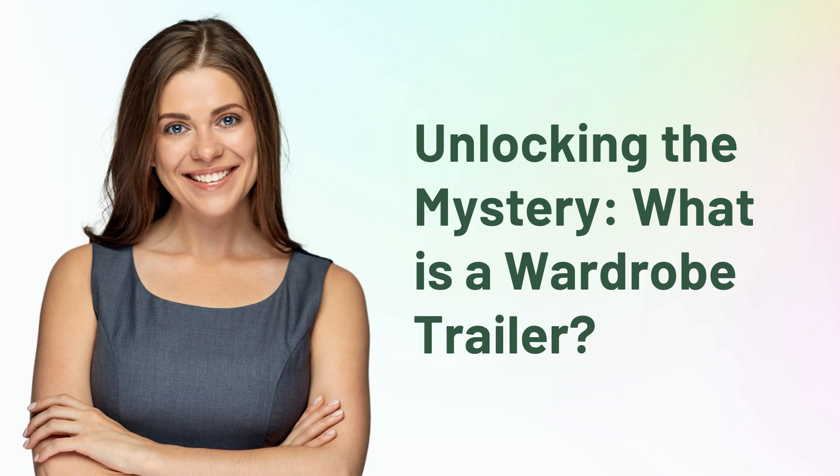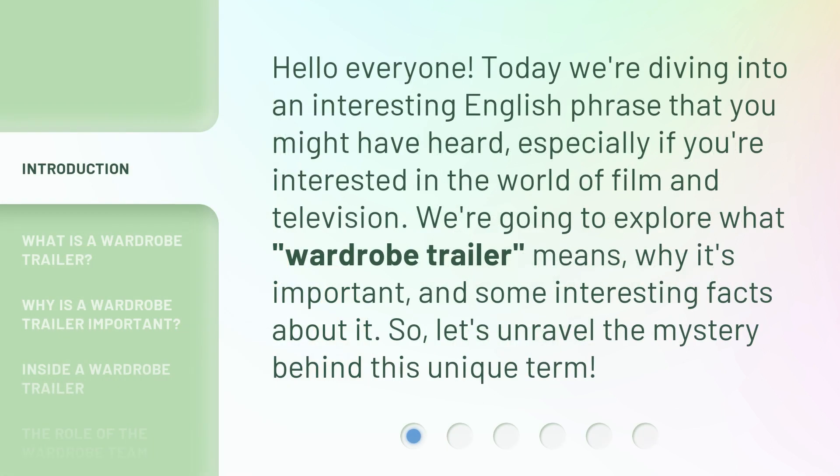Unlocking the mystery — what is a wardrobe trailer? Hello everyone, today we're diving into an interesting English phrase that you might have heard, especially if you're interested in the world of film and television. We're going to explore what wardrobe trailer means, why it's important, and some interesting facts about it. So, let's unravel the mystery behind this unique term.